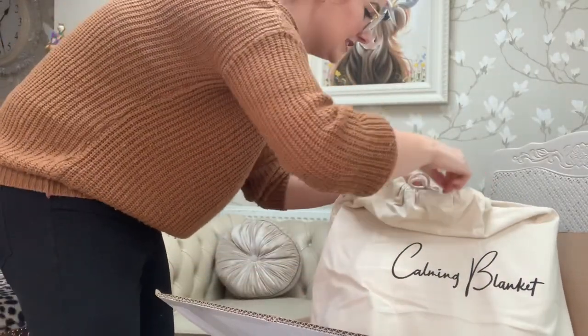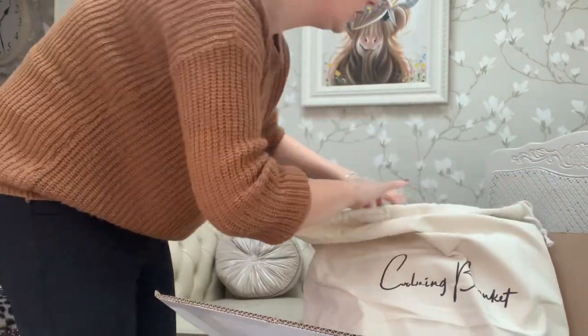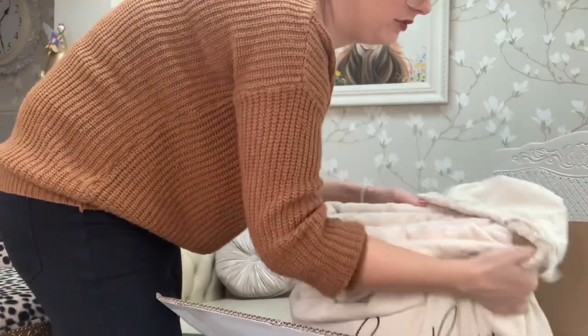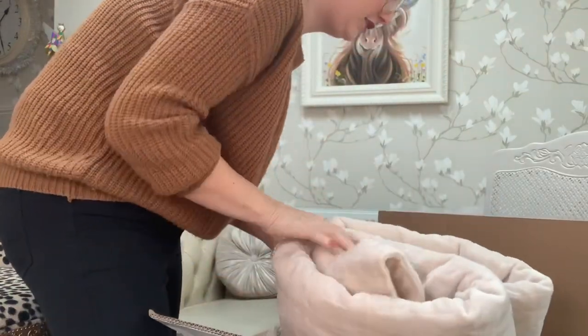Really good quality leaflet. So let's lift it out. I had a choice of three colours — I could have had a dark grey one, a blue one (the blue one was lovely), or I went for this lovely pearl sort of colour. So beautiful, it's really, really soft.